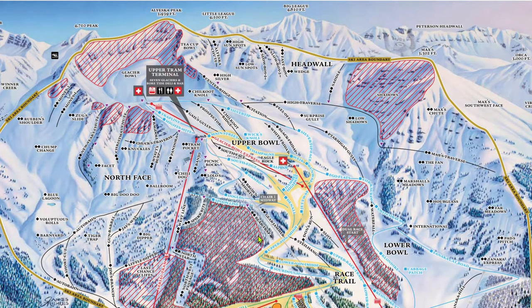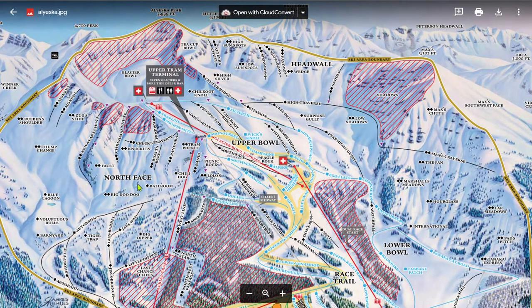The extreme terrain at Alyeska is generally divided into four main areas: the North Face, High Traverse, Tonica, and Headwall. We'll start with the absolute most famous — the North Face.